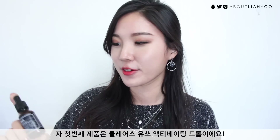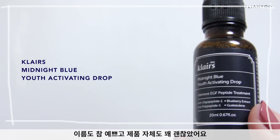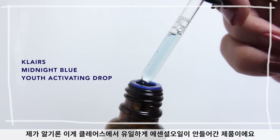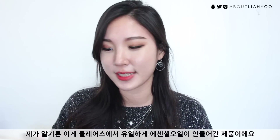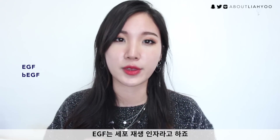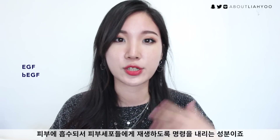The very first product is the Klairs Midnight Blue Youth Activating Drop. I adore the name and I really do adore this product. This is the only product that is formulated without essential oils, so this is definitely a win for me. It contains 93% EGF and BEGF — epidermal growth factors — meaning it can go into the skin and signal your cells to repair and renew.